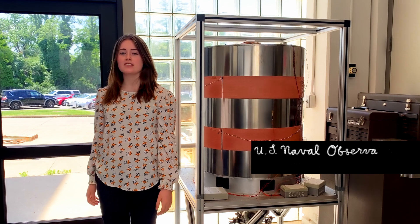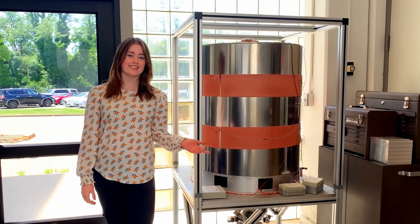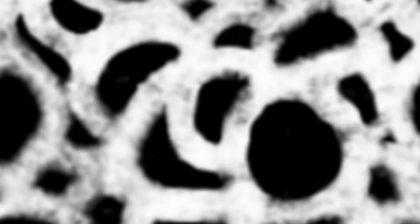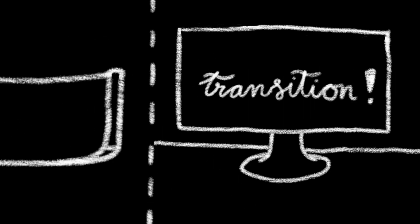I'm here at the U.S. Naval Observatory, where the Navy operates rubidium fountain clocks like this. Lasers cool a vapor of rubidium atoms into a ball, then toss it up through a microwave chamber. The atoms fall, passing through the chamber again. When the microwave frequency matches the difference between two energy levels, resonance occurs. The electron now consistently transitions between the levels and emits photons, or electromagnetic waves, allowing the clock to detect the transitions.